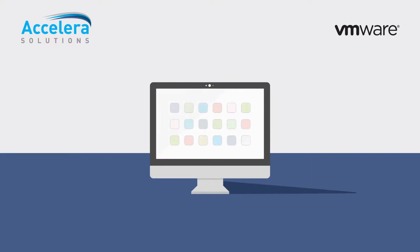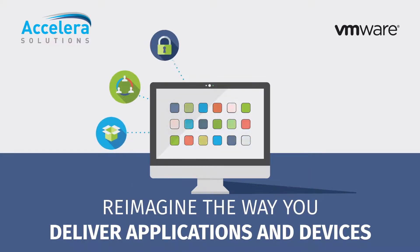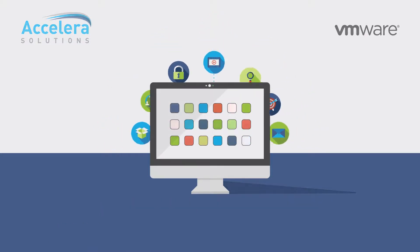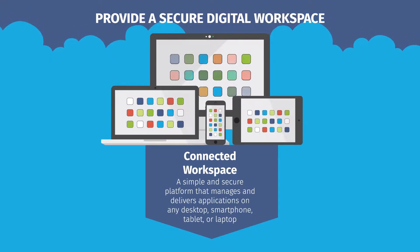In addition to improving the way you manage your applications, data, and devices, we can help you securely enable your workforce to be productive anywhere on any device. Connected Workspace is an enterprise platform that enables IT to deliver secure digital workspaces to their workforce.